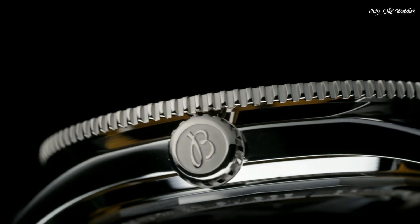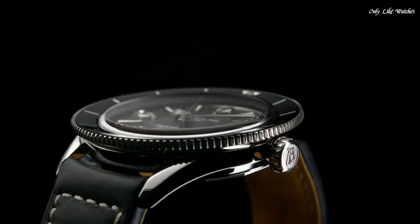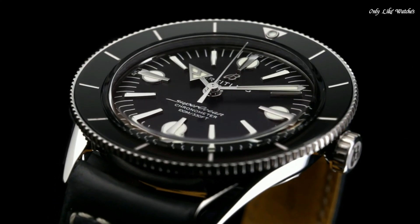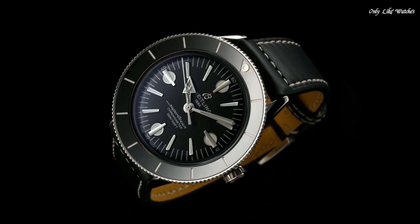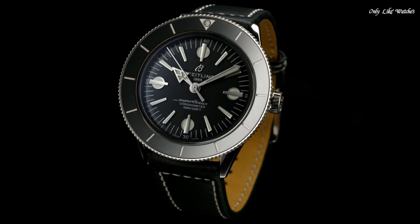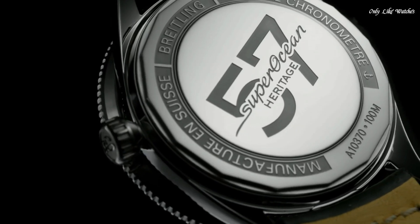Case thickness: 9.9mm. Band width: 20-18mm. Tang clasp. Water resistant at 100 meters. Functions: hour, minute, second. Luxury watch style. Swiss Made.